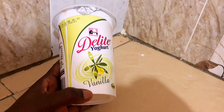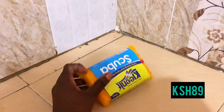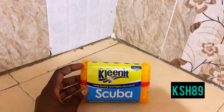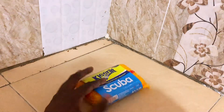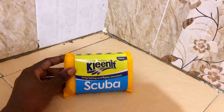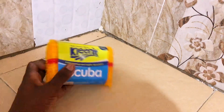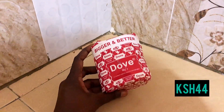The next product is this Clean It Scuba Scotch-Brite that I got for 89 bob for washing all my dishes. So far so good — it's long-lasting and it cleans dishes very well. I would recommend it anytime, any day. I love it — 89 bob is a great price.